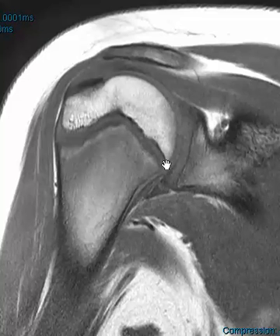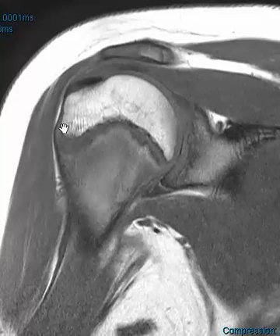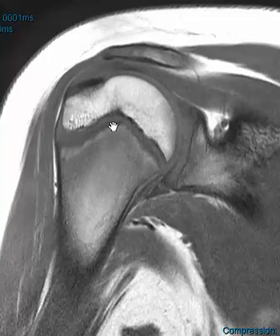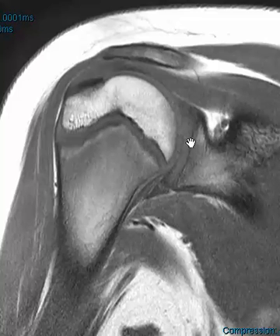This is a T1 coronal sequence and we can see the humeral physis here. You can see that it's definitely widened and we can see out here in the lateral margin a little bit of lateral bulging — so definite physeal injury, a Salter-Harris type 1 injury. These are usually in males who pitch between 11 and 16 years old.